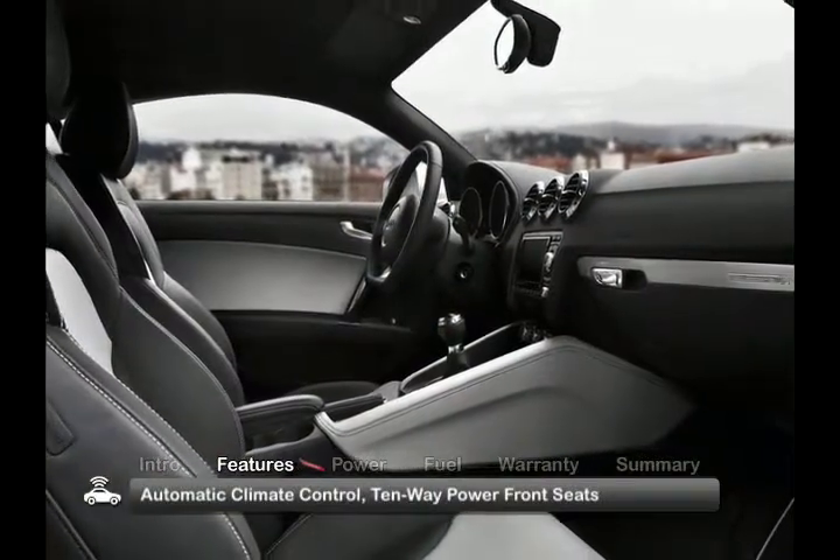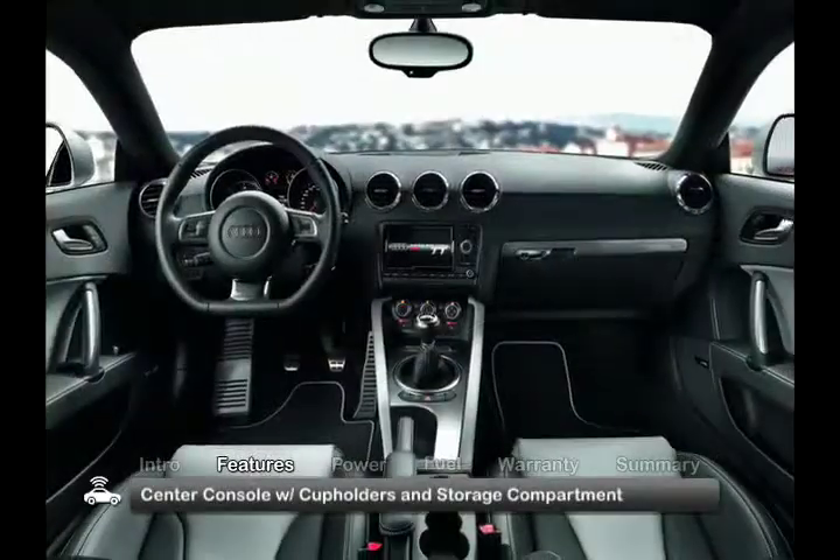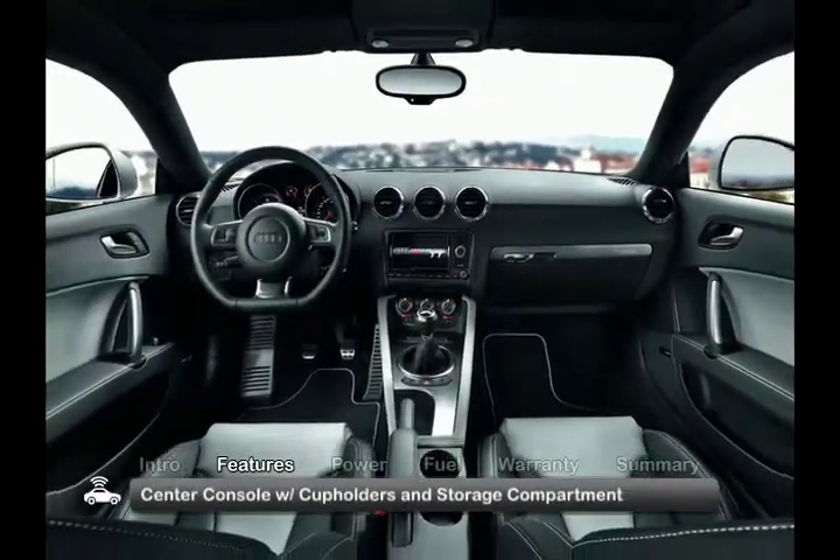Inside, standard comfort features include automatic climate control, 10-way power front seats, and an attractive center console with cup holders and storage compartment.